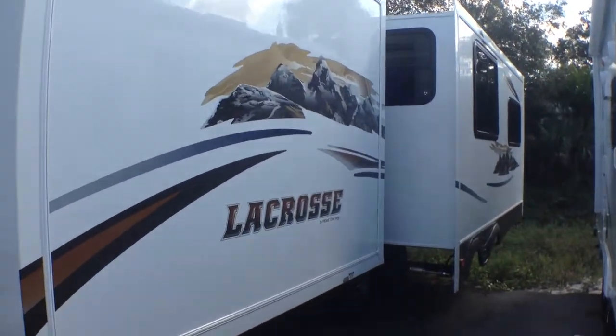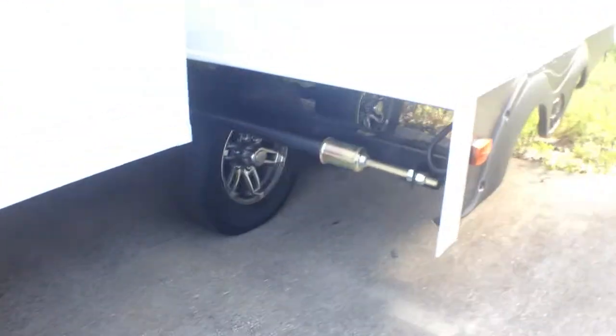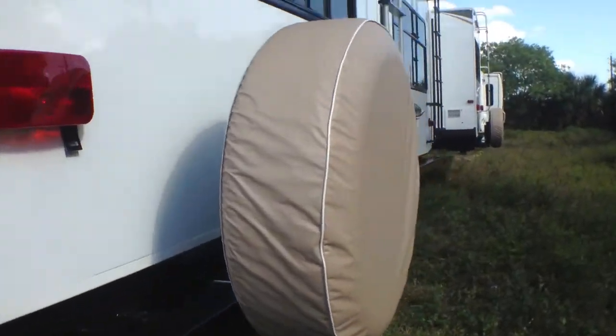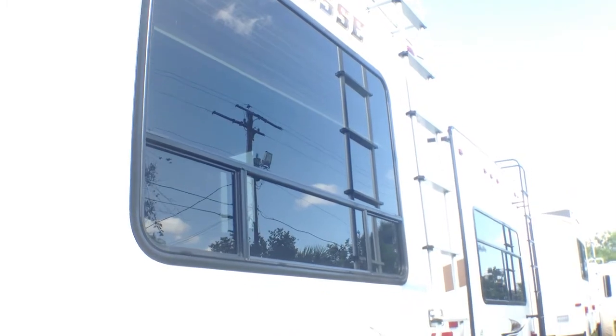We have two slides here on the right, and all of the axles are Easy Tow, which makes it really easy to get in and out of places. Here's our back — there's the spare tire. We've got our ladder up there to the roof.